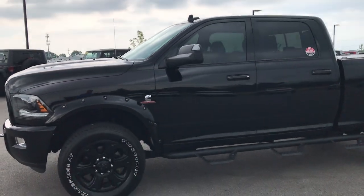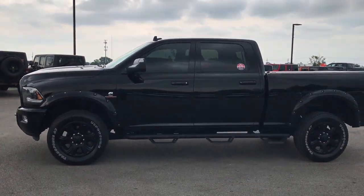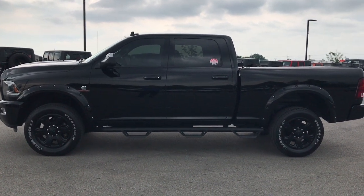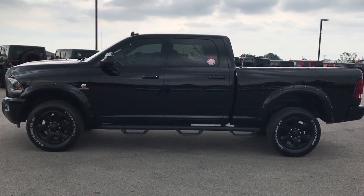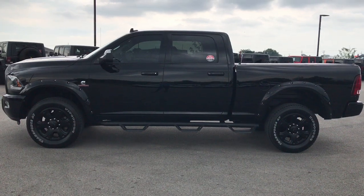To see more pictures of this 2015 Ram 2500 Crew Cab Short Box Blackout Appearance Laramie Package, go to our website at www.summitauto.com. Full pictures and descriptions of every single vehicle we have on the lot, and videos of every single used vehicle, all at summitauto.com.